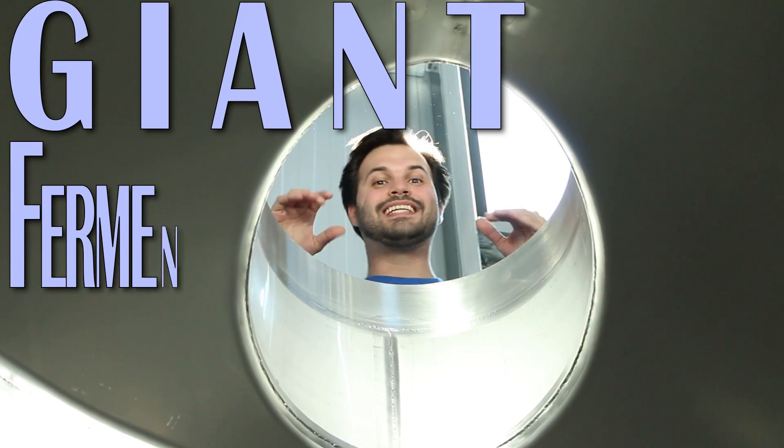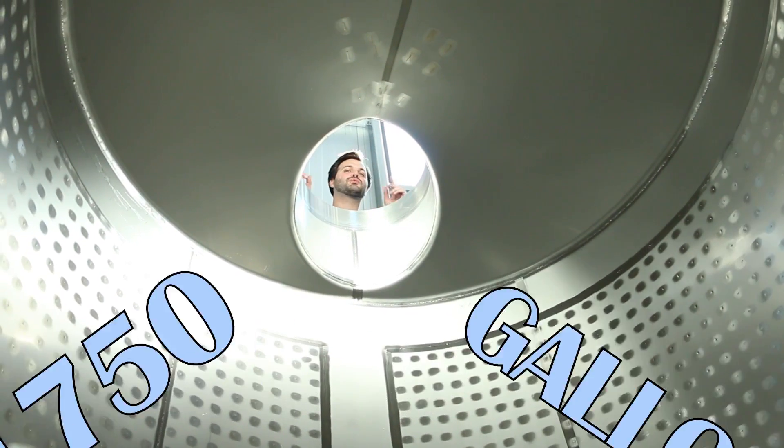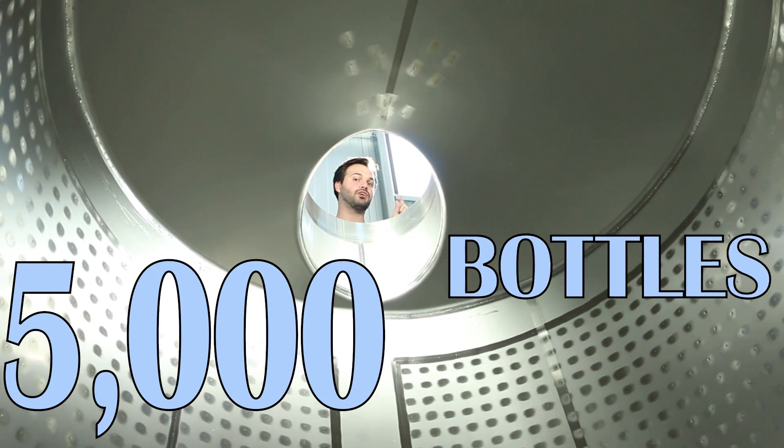These are the giant fermentation tanks where the must turns into wine over time. This one is 1,750 gallons, which makes 5,000 bottles of wine.